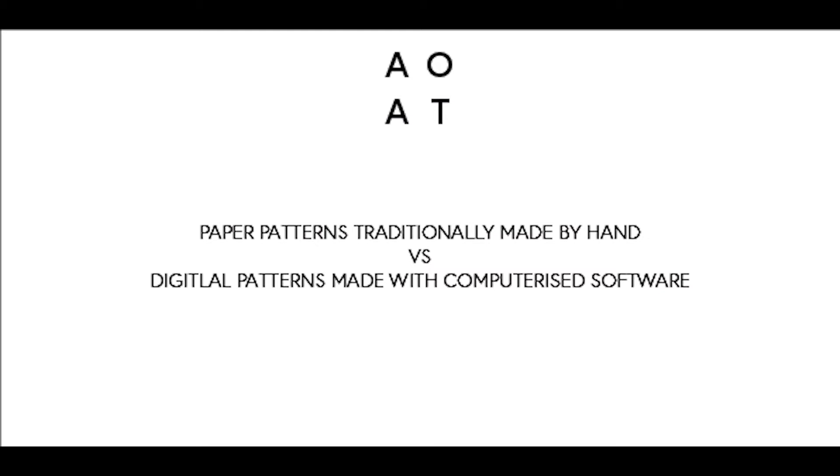They can correct it, make sure that it all matches up, and then they can grade it. Grading is when you create multiple sizes of the same pattern. Doing this by hand can take a very long time and in my experience it is quite honestly very painful and tedious. So again I would recommend going into a production house where they have this technology and just getting it graded.